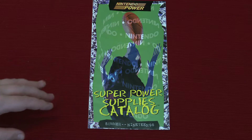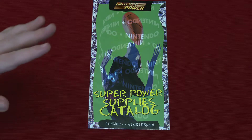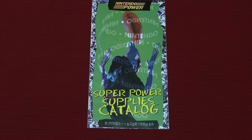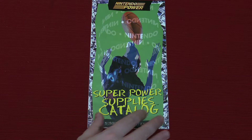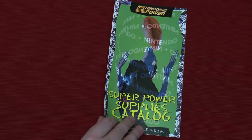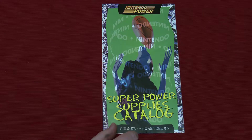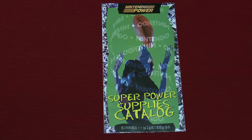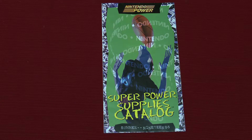I recently looked at one of these Super Power Supply catalogs from Nintendo Power and had such a good response. I figured I'd look at another one from my own personal collection — this is mine from when I was just a baby, Andrew. From 1995, summer. So I was a literal baby. I was one years old.